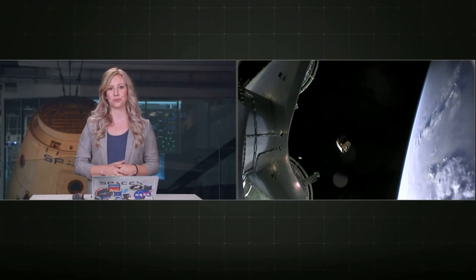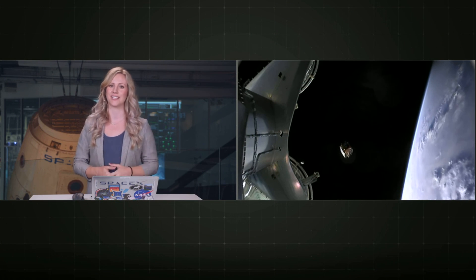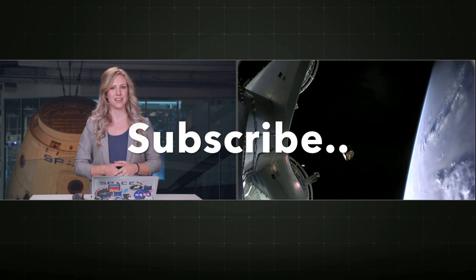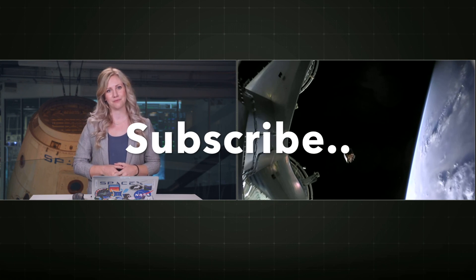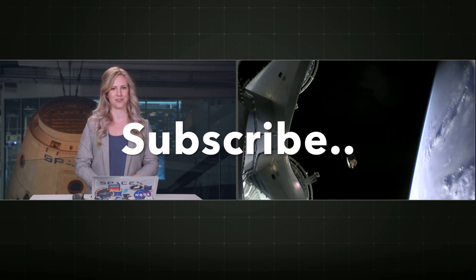We were able to successfully deploy all three of the Radarsat Constellation satellites. We would like to thank the U.S. Air Force for range support and the FAA for licensing today's launch. We'd also like to thank all our viewers for tuning in. Follow our website and social media platforms for updates on our next missions and milestones. Until next time, have a great day.